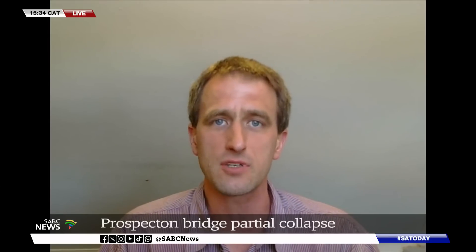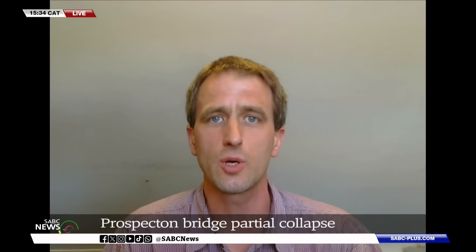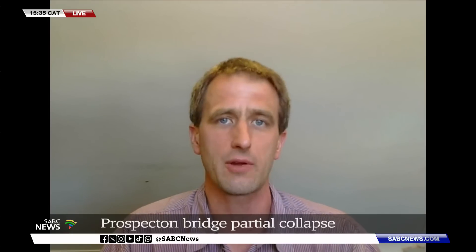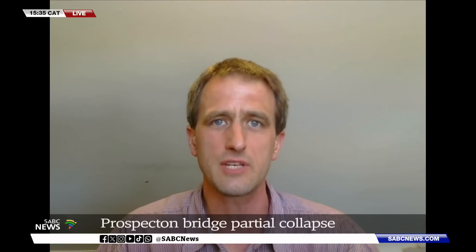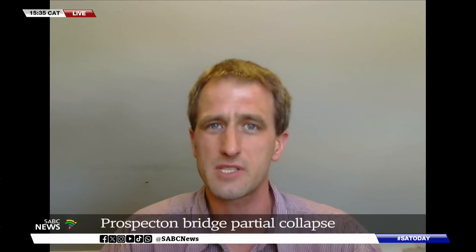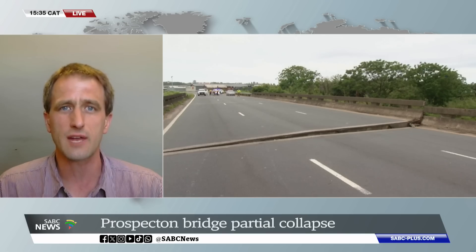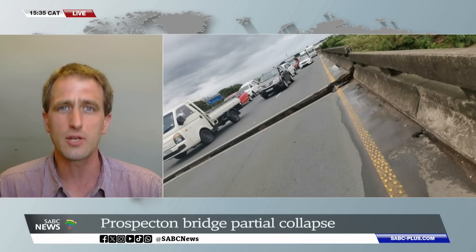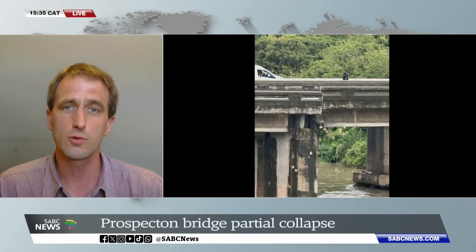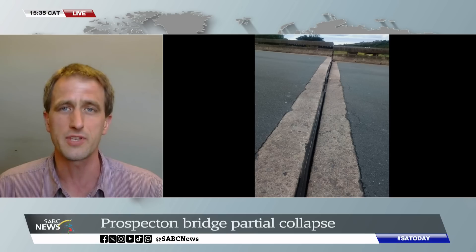It's very possible that something has happened to that bearing, maybe with the floods or damage. The only other thing would be unless something happened immediately above or below the bearing — some damage to the concrete of the beam itself or below. My suspicion is something to do with the bearing, and this is without having seen pictures of what it looks like underneath. I'm pretty sure the Sanral engineers and their consultants already have a good idea of what's going on and what the next steps are. They've got some good people in the ranks, so we're just going to have to wait, and hopefully within the next couple of days we'll hear some news.